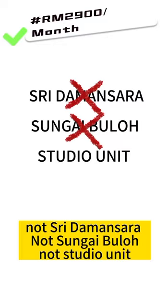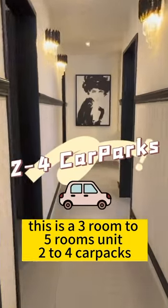Not 3 Damansara, not Sungai Bulo, not a studio unit. This is a 3 rooms to 5 rooms unit with 2 to 4 car parks.